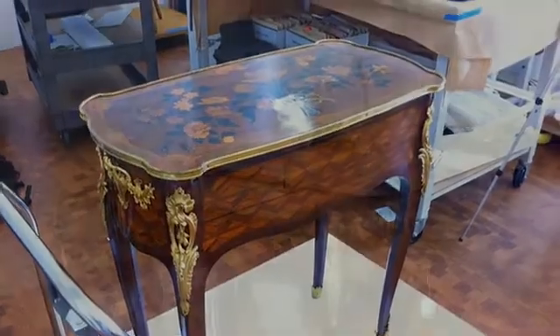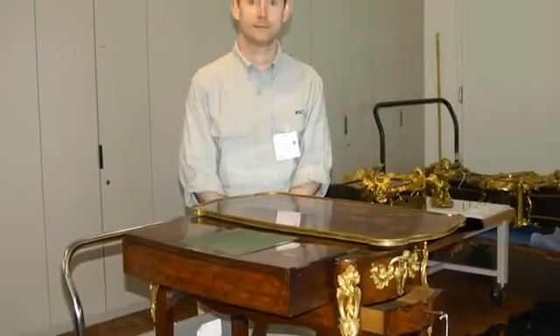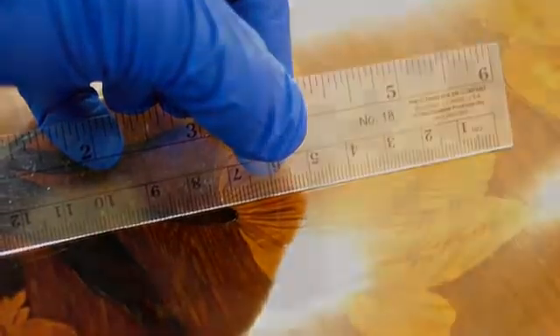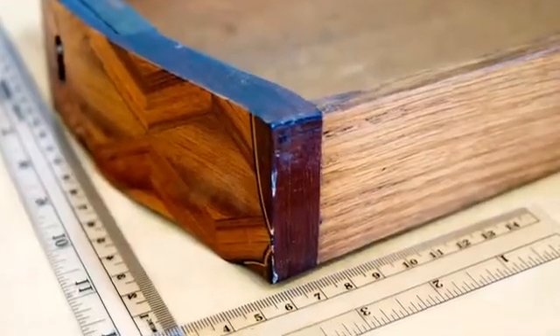In mid-July, I was granted the opportunity to examine, measure, and photograph the original 260-year-old table at the J. Paul Getty Museum in Los Angeles. Presently, I'm in the process of creating my shop drawings and templates, preparing for the construction phase.